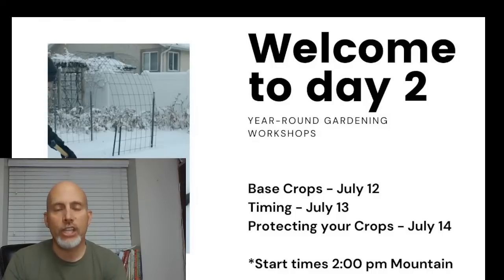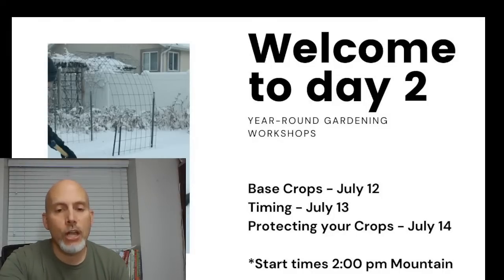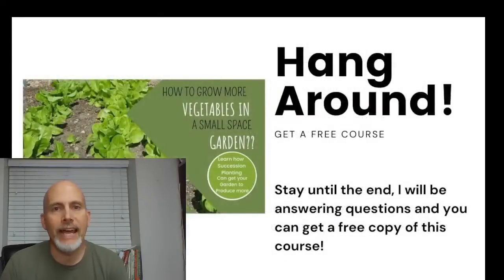Welcome to Day 2 of our year-round gardening workshops. Yesterday we talked about base crops for fall and winter gardening. Today we're going to talk about timing — mostly planting timing for fall and winter crops. I'll also touch a little on spring. Tomorrow we'll talk about protecting your crops, specifically hoop houses, fabric row covers, and cold frames.